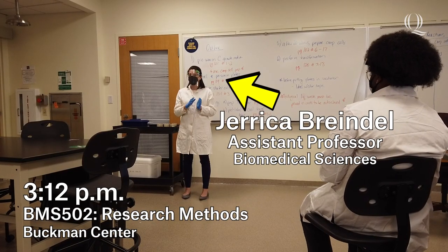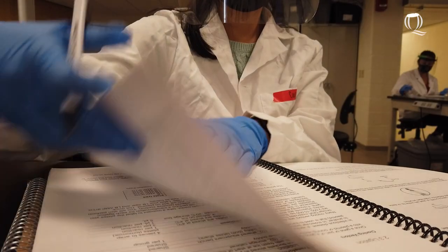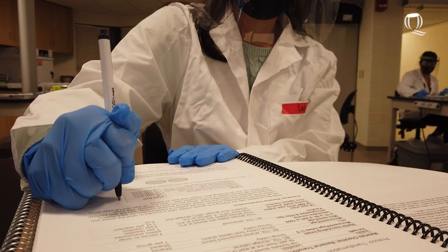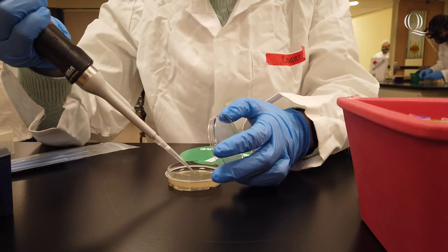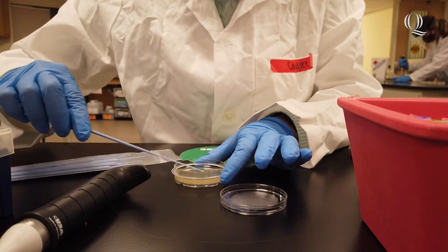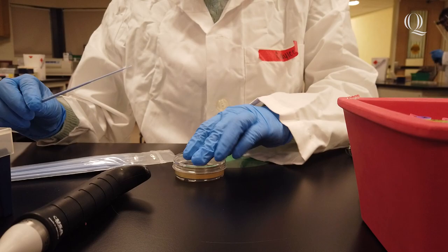Today we're going to be putting our ligated plasmids into bacteria. We prepared competent cells for transformation so we could continue on with our ongoing project. This class has furthered my understanding of research by showing me all the different laboratory techniques that can be used in different ways. It has also taught me how to analyze the data — we collect data in class and then go home to interpret what it means, what it's showing us, and whether our experiments are successful.